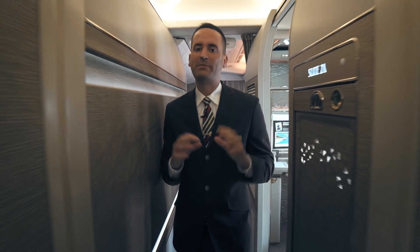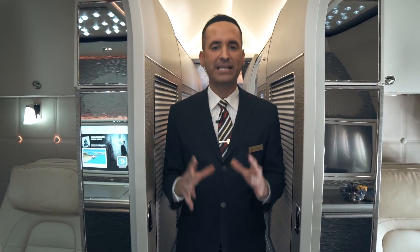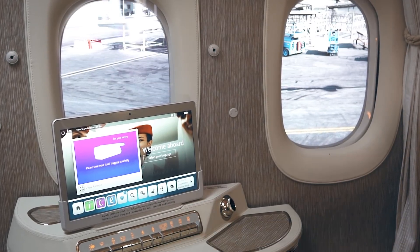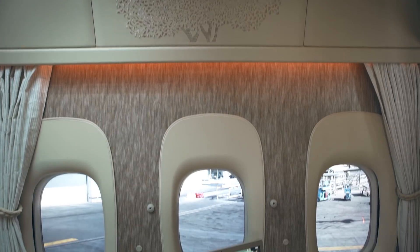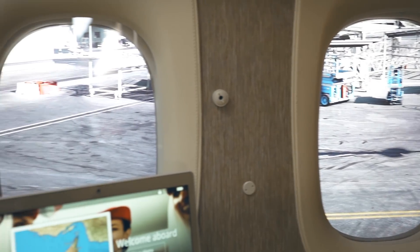At Emirates, we fly to some spectacular destinations. We wanted to ensure that those customers who are seated in our central suites never miss out on these amazing views. To do this, we are pleased to announce another industry first: virtual windows. These project high-definition images from outside the aircraft using real-time technology.